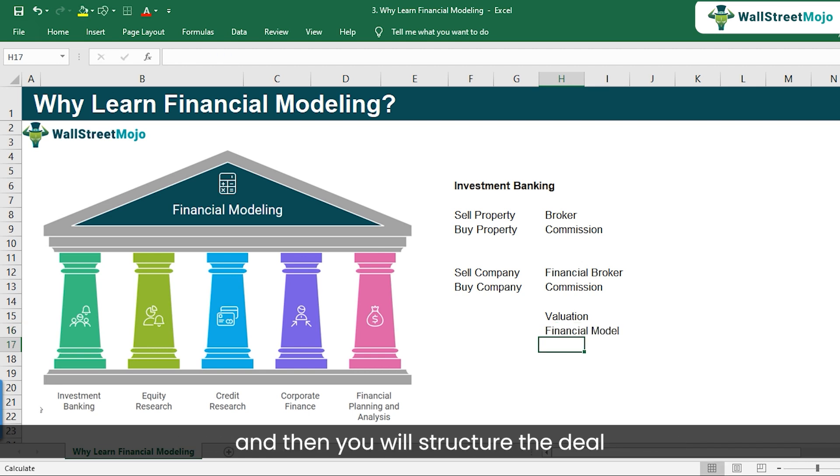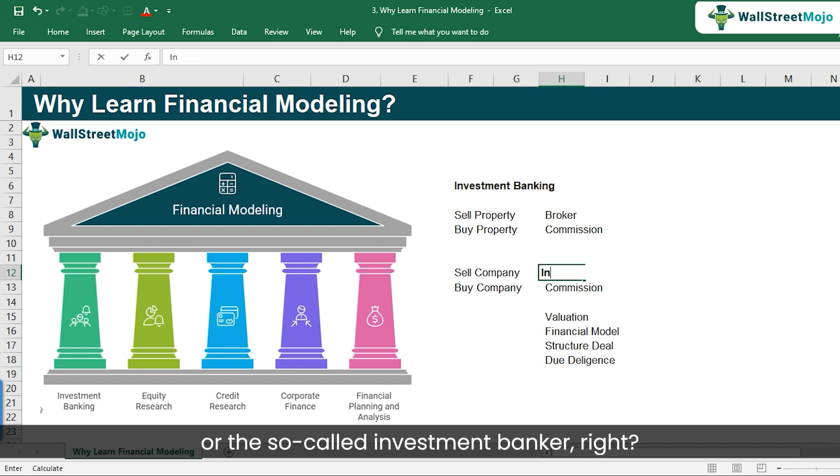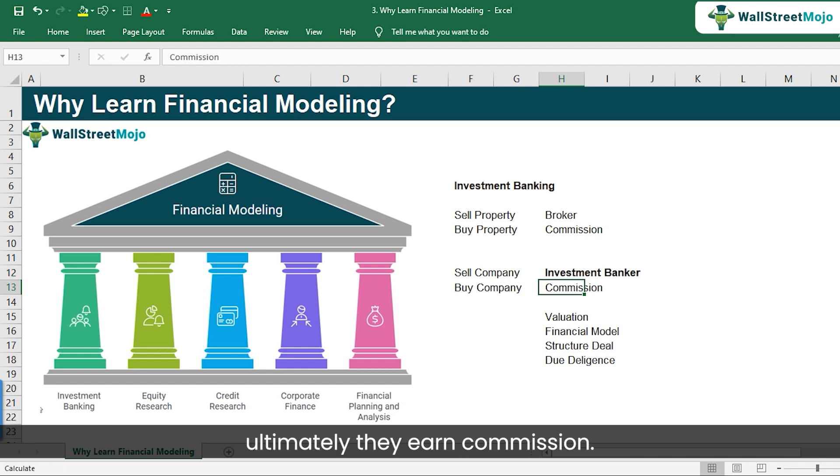Then you structure the deal and also do due diligence, helping clients understand how to negotiate favorable terms. All of that is performed by the financial broker — the so-called investment banker. And when they do that, ultimately they earn commissions.